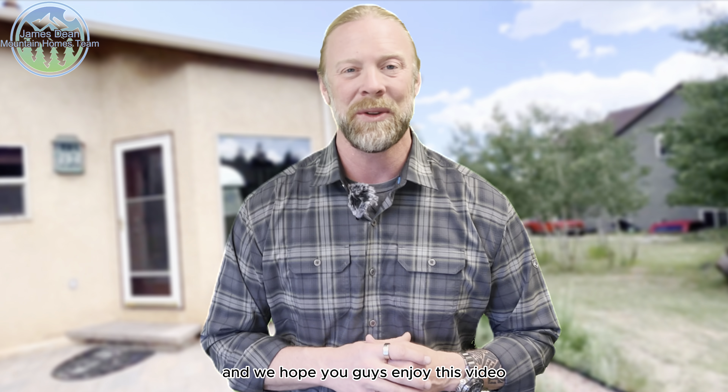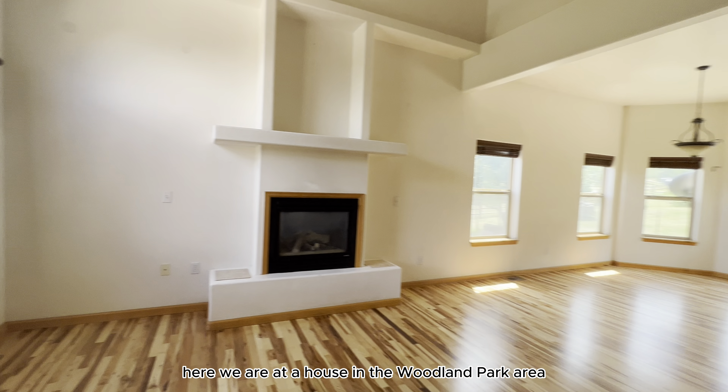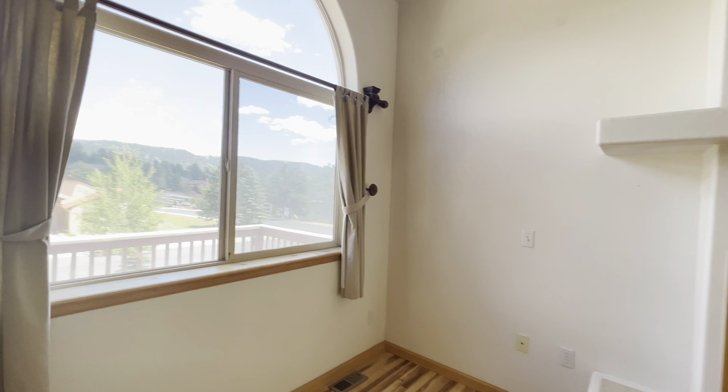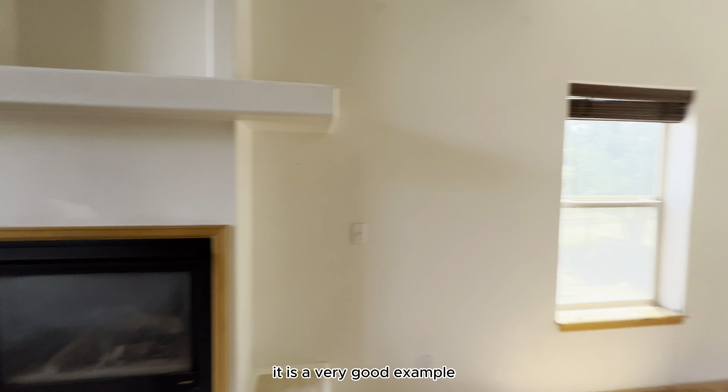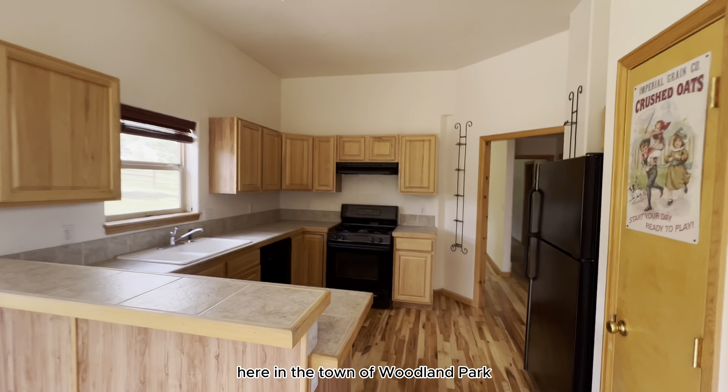We are local experts in this area and we love this area, so please reach out to us. We hope you enjoy this video. All right guys, here we are at a house in the Woodland Park area in the mid-600s. This house was built in 1998 and it is a very good example of what you can expect to get in the mid-600s here in the town of Woodland Park.